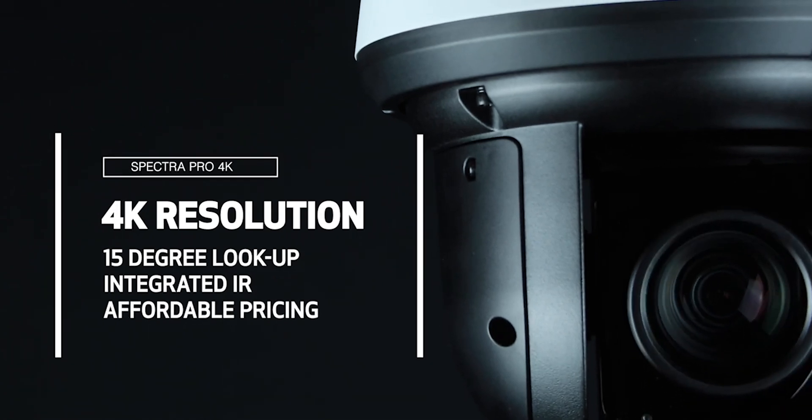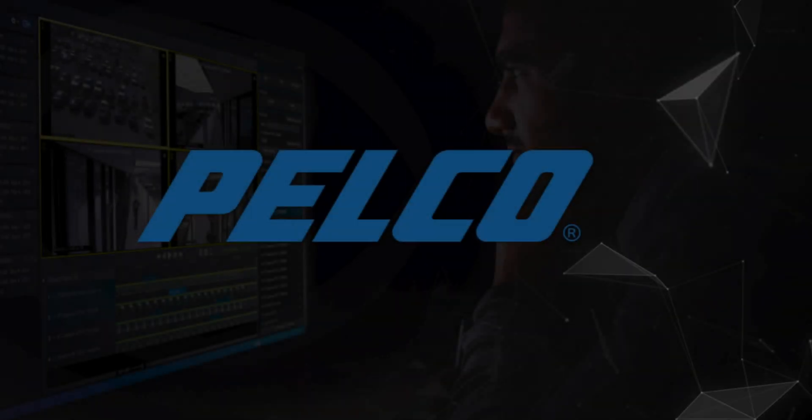The Pelco Spectra 4K stands alone with 4K resolution, 15-degree above the horizon lookup capability, and integrated IR, all in a single package at an affordable price.